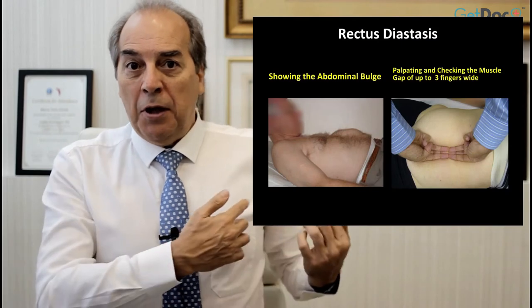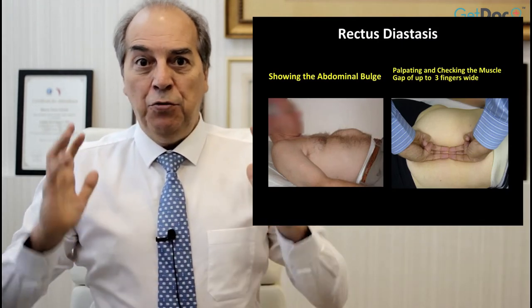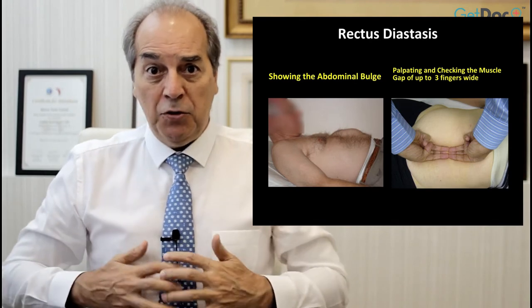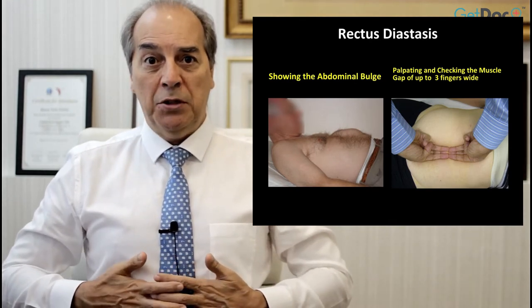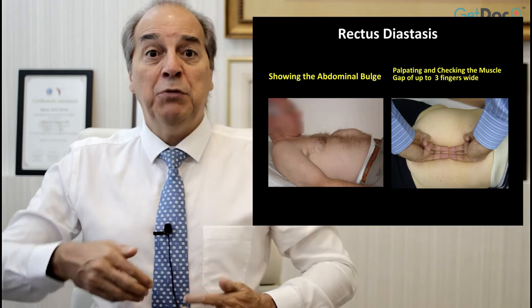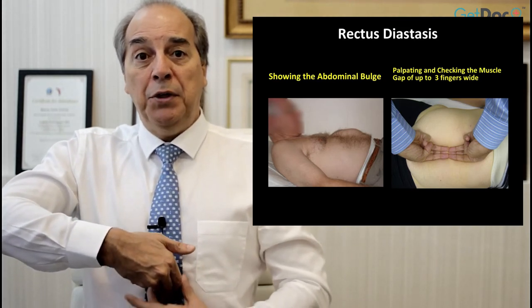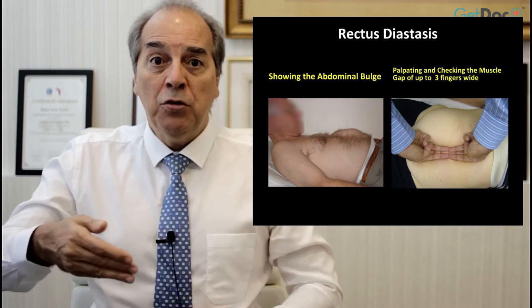A physical examination — palpating the rectus muscle when you do a sit-up, from lying down to sit-up position — normally you present a bulging, a small bulge, a big bulge, and a small bulging. You can palpate with your fingers that there is a gap in between the two muscles. Also by abdominal ultrasound, you can confirm the presence of rectodiastasis and how big it is.